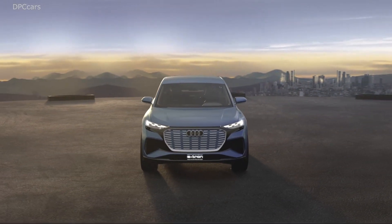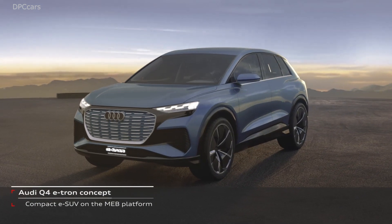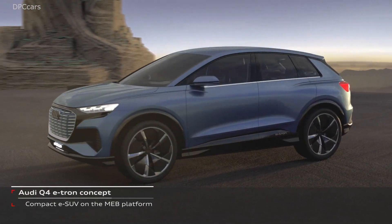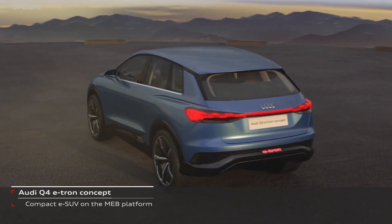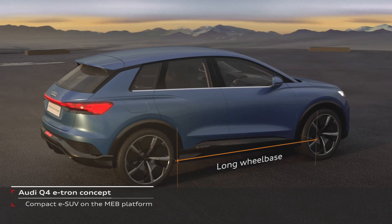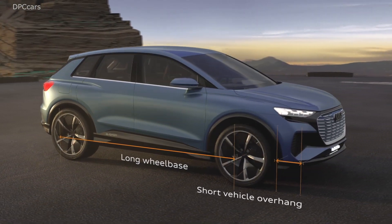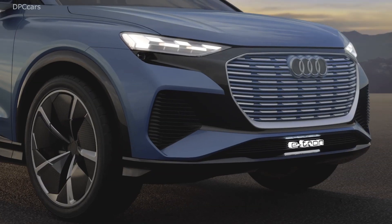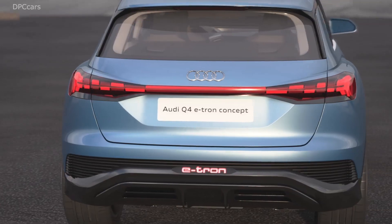Ladies and gentlemen, the Q4 e-tron concept will be the first affordable battery electric SUV in the A segment. And these proportions are simply stunning. Thanks to the engineers who developed this package, there is a huge battery pack located in the floor. That's why the wheelbase is really extended, creating really short overhangs.